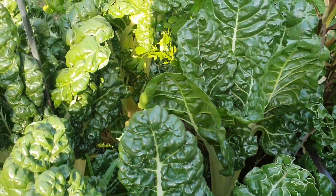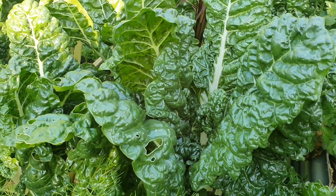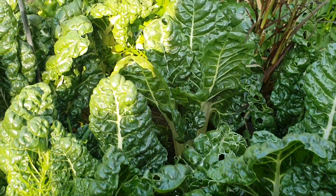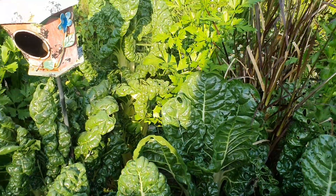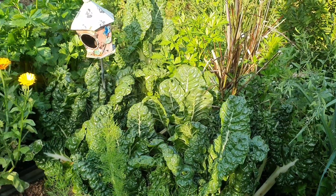In this bed I have so much silverbeet — more than I could possibly use. So what I'm thinking is I'll come in, cut it all, cook it up, and put it in the freezer. It's not just here in this patch; I have some other patches elsewhere in the garden. I really did put in a bit too much this year.